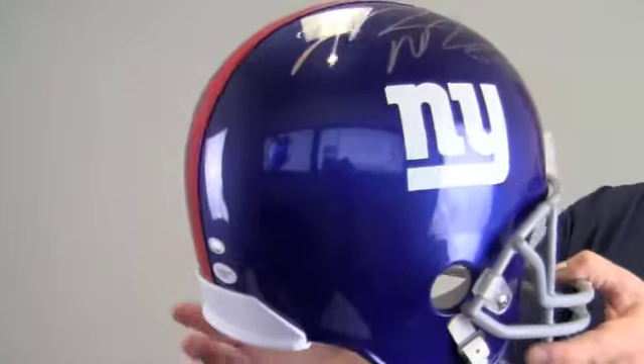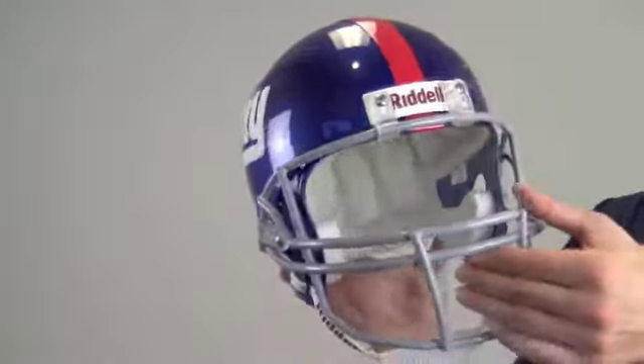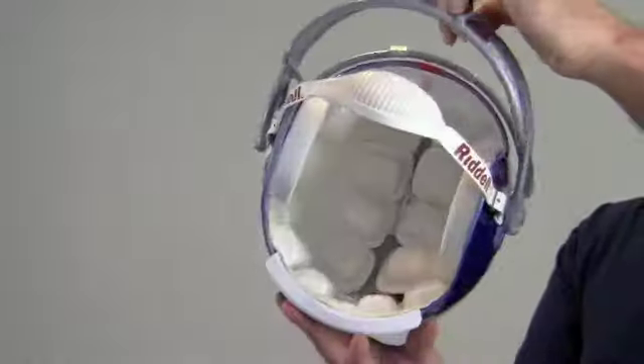Nix was the most productive receiver in the Giants' Super Bowl XLVI victory. Manufactured by Riddell, the official helmet of the NFL features Giants' team colors and design with single chin strap and lightweight padding.